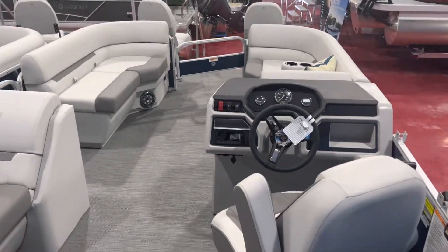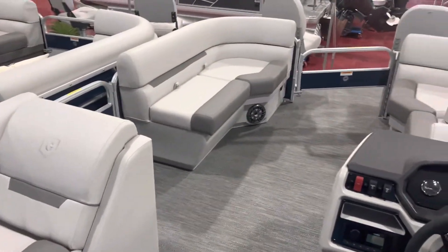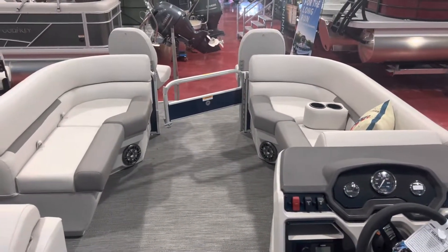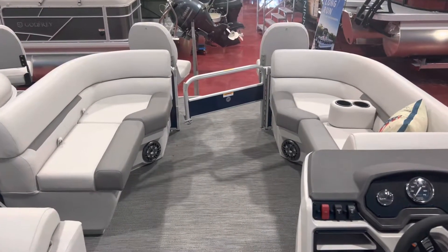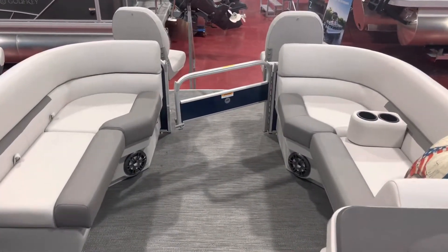Thanks for watching, guys. This boat is in stock, available now, rigged and ready to go at a great price. Give us a call at 814-658-BOAT, or view this boat and our entire inventory online at fullperformancemarine.com.